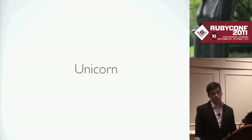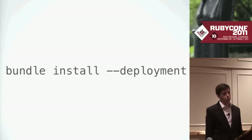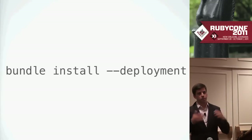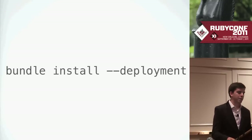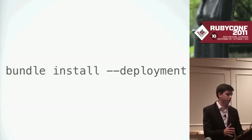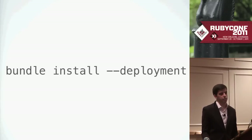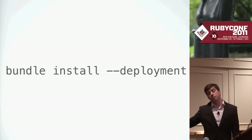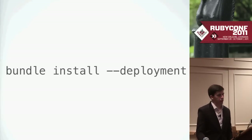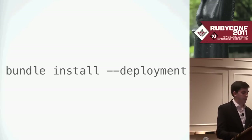We use Bundler for our gem management. It's basically solved the gem hell we used to get into with versions on production. We defer to Bundler for deployment best practices — there's the --deployment flag that does a couple of switches that are the best practices for deployment, and handles the lock file.